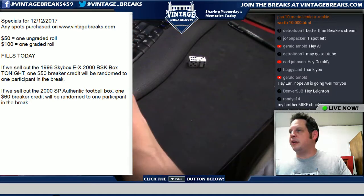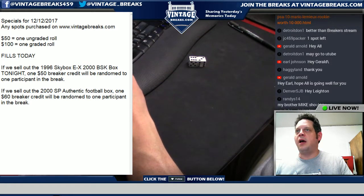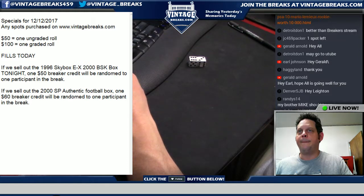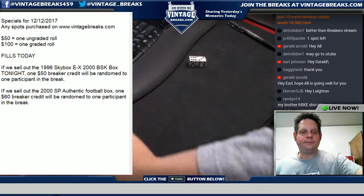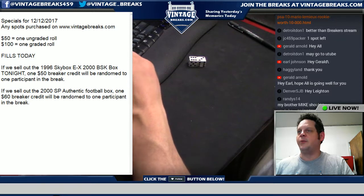Okay guys, we're going to see what's next in the list. Appreciate everyone being back here — I think we have other packs to break. I should break the '77 next, and when Sean shows up I'm going to break the '87 Fleer because he had about five spots in that.